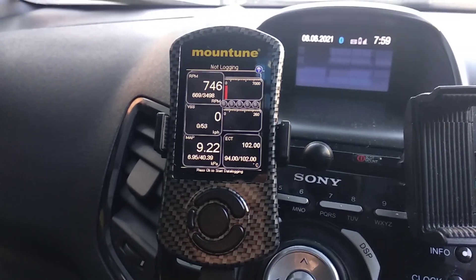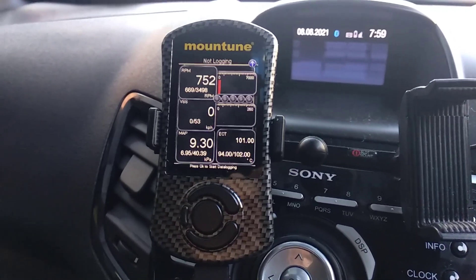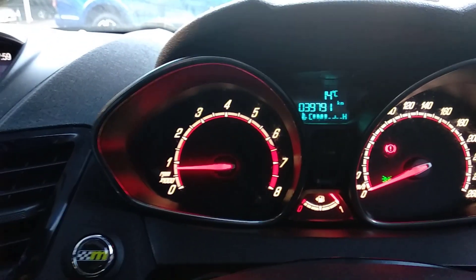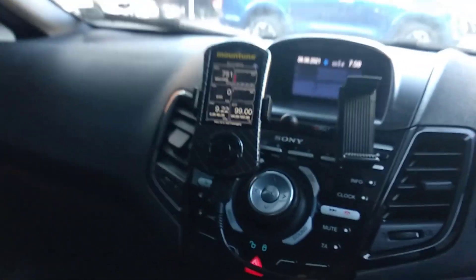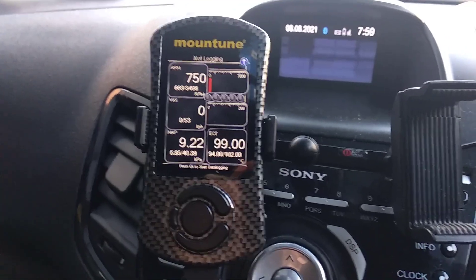We're putting the X-47 turbo in as well, so that won't be a like-for-like comparison. But anyway, it's 13 degrees — just gone up to 14 degrees in Brisbane. It's a cool winter morning for Brisbane, so that's what it does in Brisbane peak hour traffic.